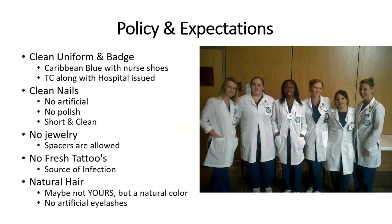Clean uniform and badge must be worn at all times. Unless you're in the operating room, where you'll be wearing OR-issued scrubs, our uniform is Caribbean blue scrubs with nurse shoes — any comfortable tennis shoe, just nothing flashy. You'll need a lab coat as part of your uniform when you travel to and from clinical sites. Always have your TC badge and your hospital badges with you. Clean fingernails — absolutely no artificial nails, no polish, and they must be short and clean at all times. No jewelry: no wedding rings or necklaces in the lab or clinical setting, as wedding rings tear gloves, necklaces fall off, and earrings fall out. It is against AORN and AST policy to wear jewelry when scrubbing.